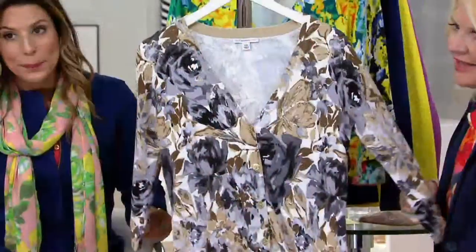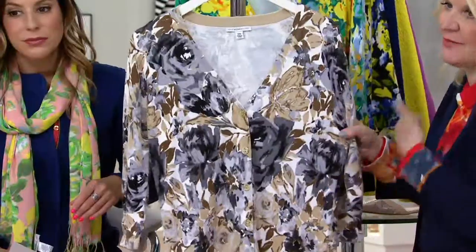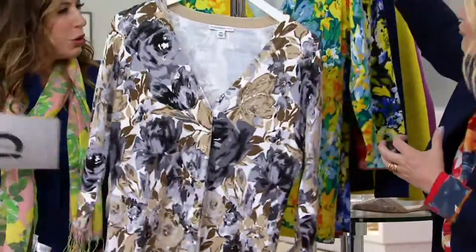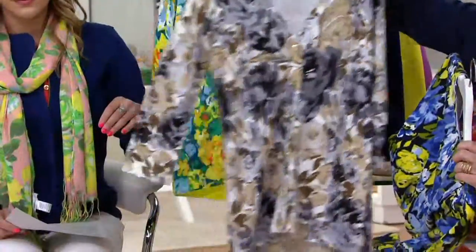We're calling this one cream — the band is cream. But it's anything but just plain cream, because it's got a nice deep dove gray, a charcoal, and that wonderful rich tan. A beautiful neutral. If you wear a lot of black and white, this is the one you're going to pick up.